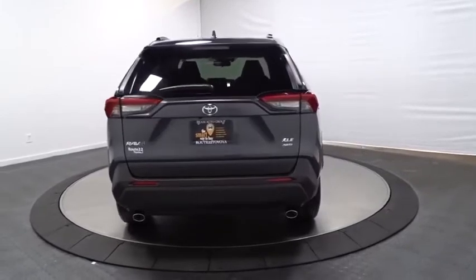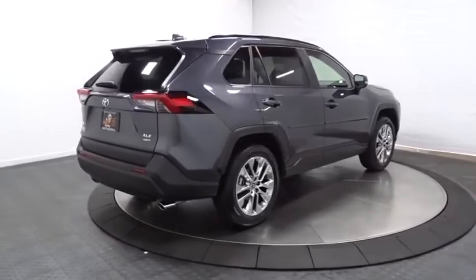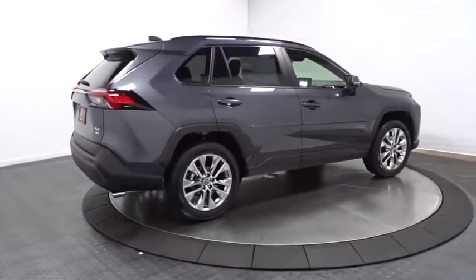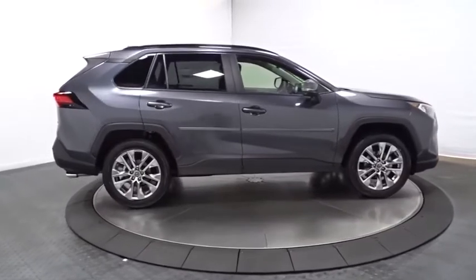This vehicle has less than 100 miles. Here are some of this vehicle's great options: trip computer, brake assist, day and night rearview mirror, tinted glass. Your new ride is just a phone call away.